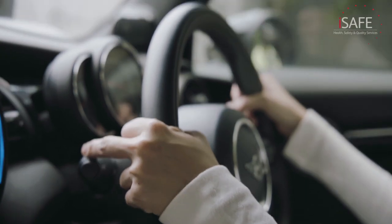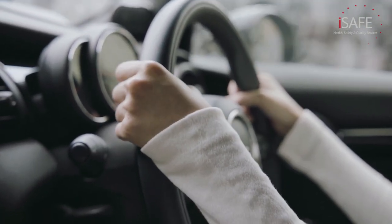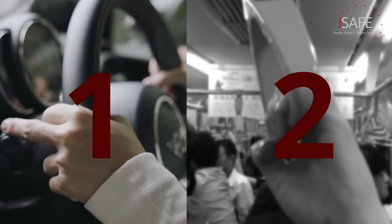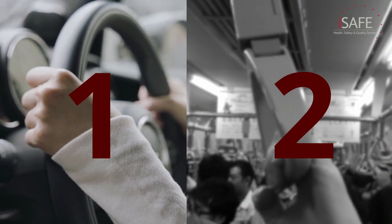To do this, we need to look at two things. Firstly, we need to look at the likelihood or probability of the hazard causing us harm. As an example, let's look at COVID. If you're travelling to work in your own car, the chances of you getting COVID are pretty low. Whereas if you're on public transport with many other people, the likelihood of catching COVID is much higher. We can assign a number to show the likelihood — the lower the number, the lower the likelihood.